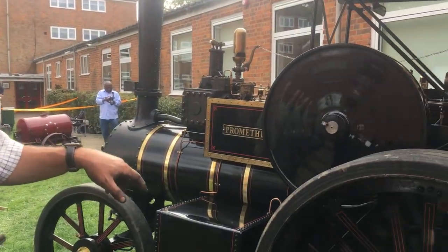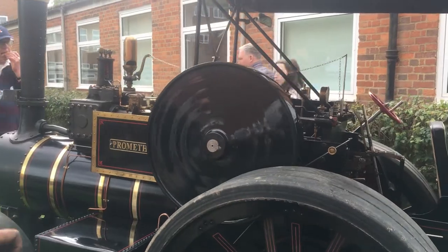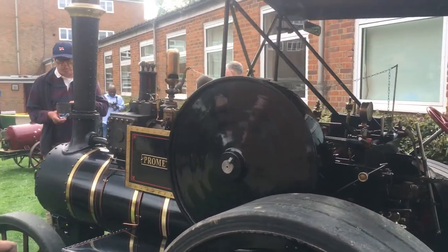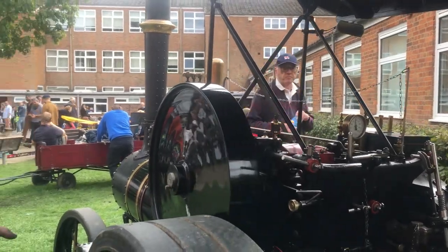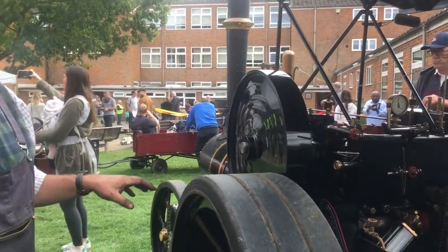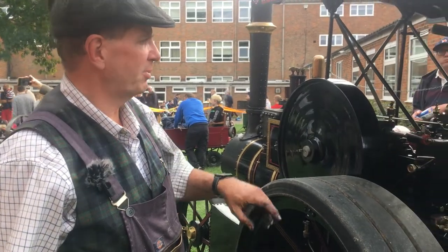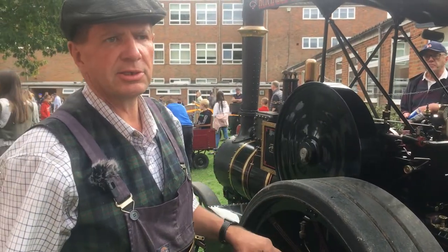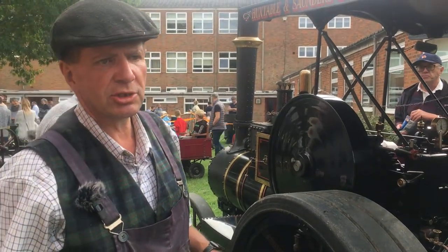This is actually a commercially made engine, believe it or not. You can buy these off the shelf. Some of the parts are made in India, and there's been a lot of fettling done — different bearings, different bearing materials and such like.